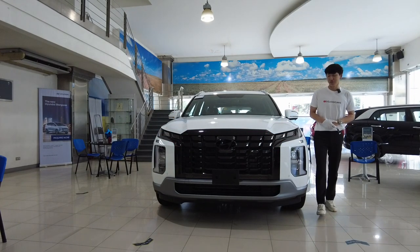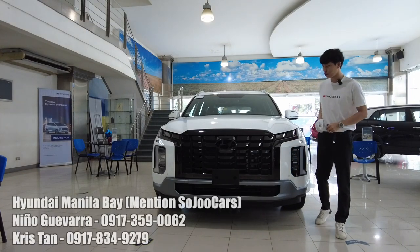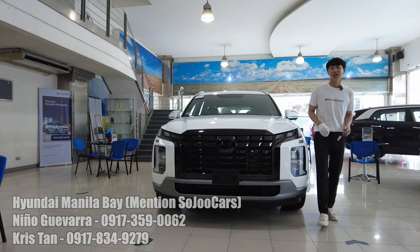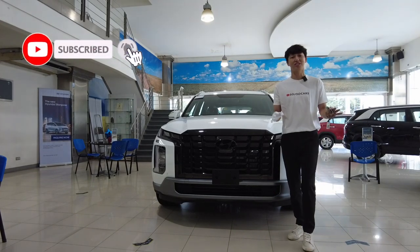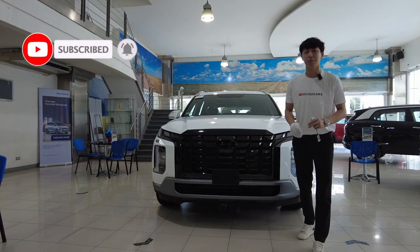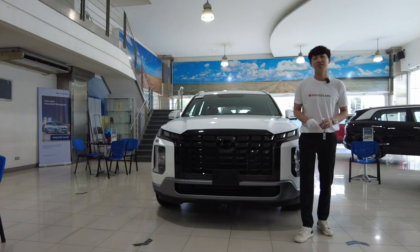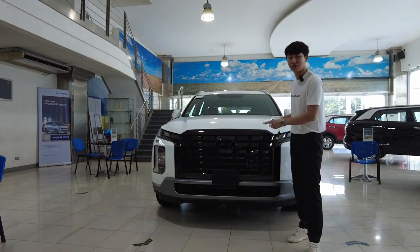Hi everyone, thank you for watching this video. This is Drew from Soju Cars, here at Hyundai Manila Bay. If you want to purchase your Hyundai vehicles, please contact the person in the video. Today I have another Korean car — this month seems to be a Korean car bonanza — and this is supposedly the flagship SUV of Hyundai, so let's see what it has to offer.